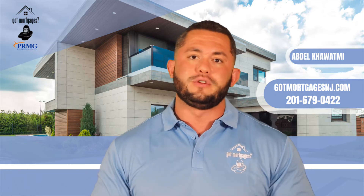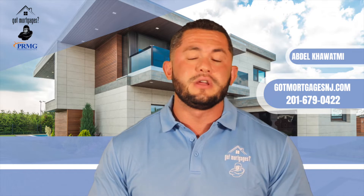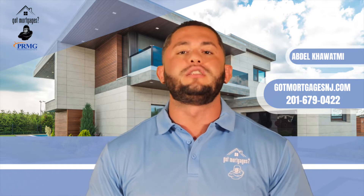A lot of different people start getting involved in reference to a 203k. If you're spending under $35,000 as of this year, you're still able to get it without having to hire what's called a HUD consultant.